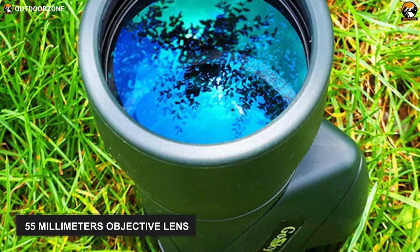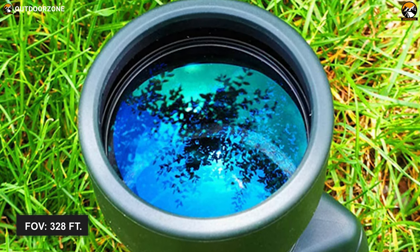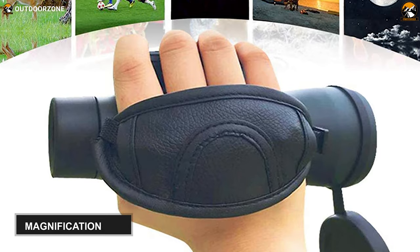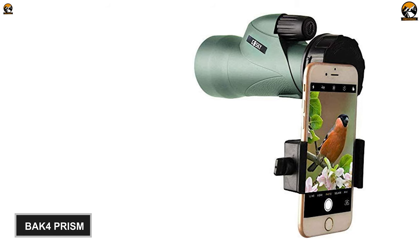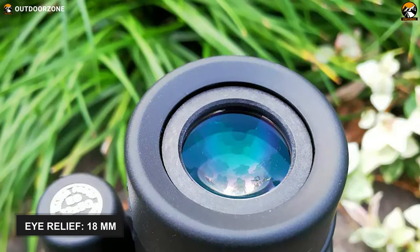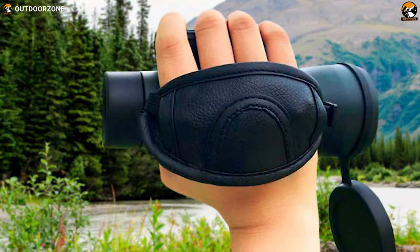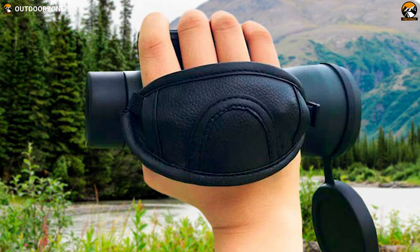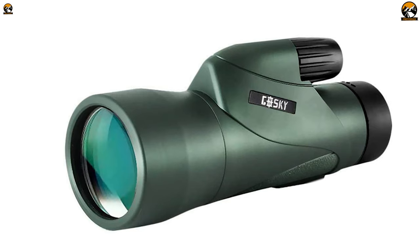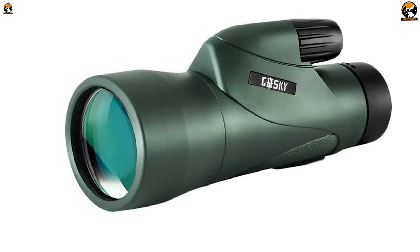With a 55mm objective lens, this monocular will provide you with an impressive 328 feet field of view. It also offers an excellent magnification of 12 times. Furthermore, the monocular contains a BAK-4 prism which helps get picture-perfect images, and its 18mm of eye relief will enable you to explore the wilderness for an extended duration without straining your eyes. Finally, carrying this monocular anywhere is a cinch as it weighs only 15.85 ounces. Overall, with its rugged design, high-quality prism and lens, the Gossky 12x55 will indeed take your bird watching to a whole new level.